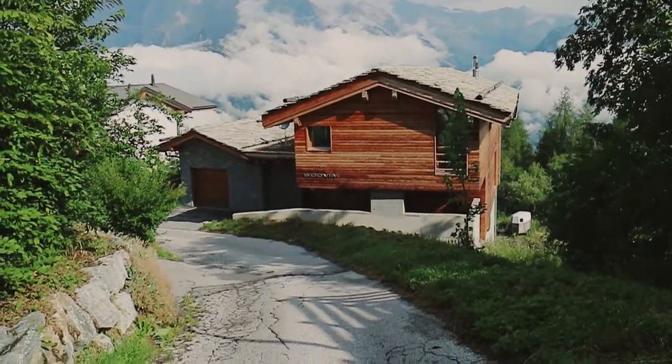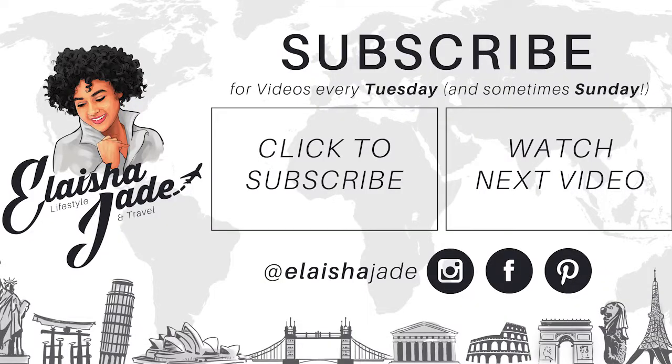Thank you so much for watching this video, guys. Comment down below with what you thought about the view. I'll have a link below where you can find out more information about the chalet and a full review of my experience on my blog. Thank you again to Travel Oppo Phyllis for allowing me to stay in the chalet and share this experience with you guys.